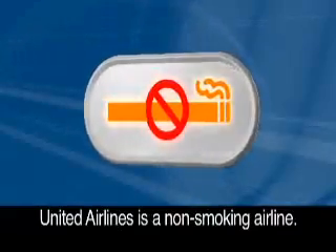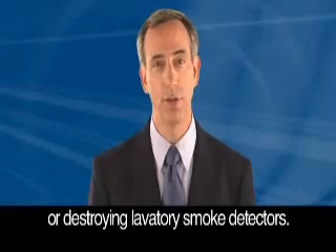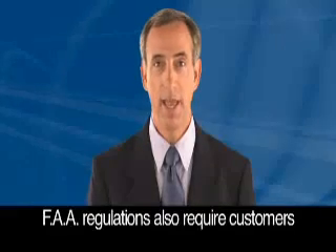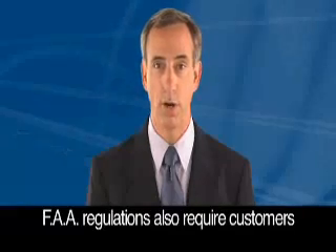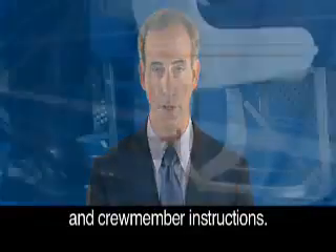United Airlines is a non-smoking airline. U.S. law prohibits tampering with, disabling or destroying lavatory smoke detectors. FAA regulations also require customers to comply with all lighted signs, placards and crew member instructions.